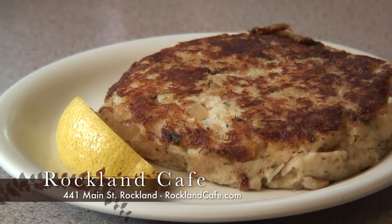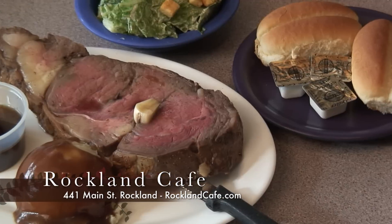That's my favorite. Just look at this lobster BLT — it's the best ever. And our famous fish cake. And a perfect prime rib dinner. It's tender and juicy.